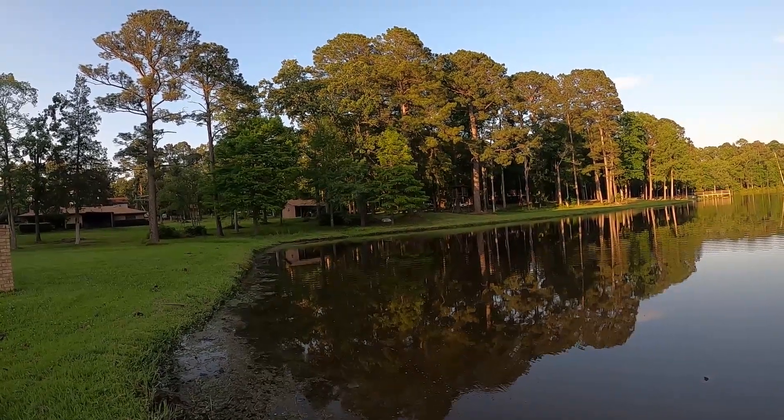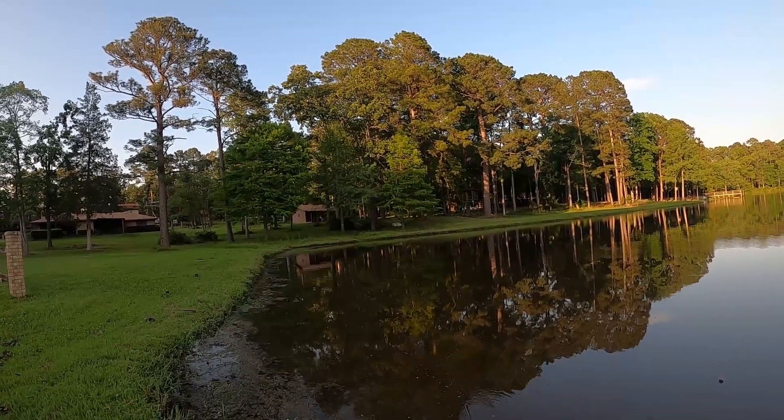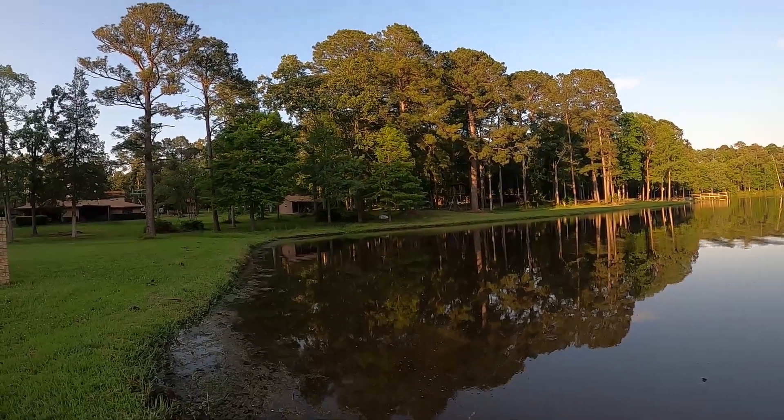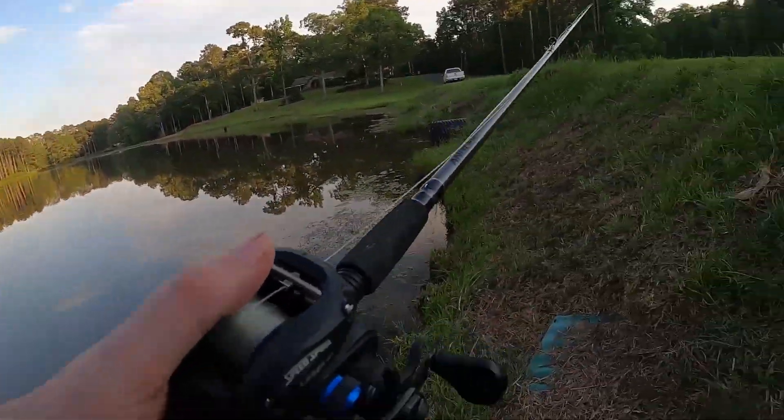Don't know if that's the same one that hit earlier or not, so I'm going to make a couple more casts over here. If we don't get any hits I'll probably move a little bit. Okay, let's move on down.